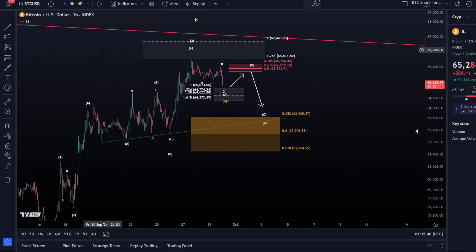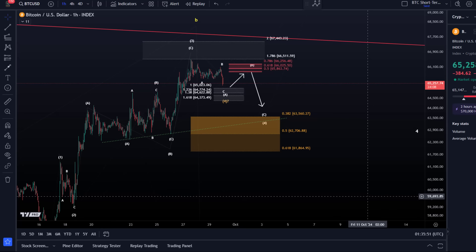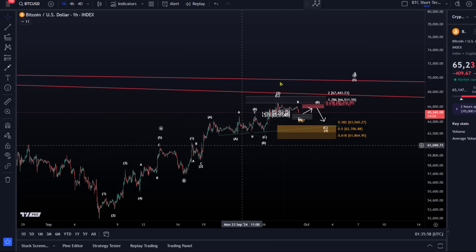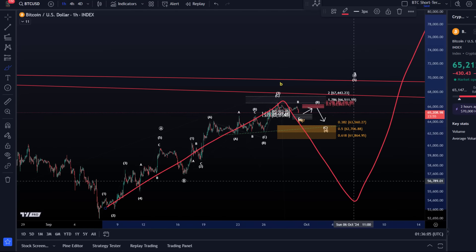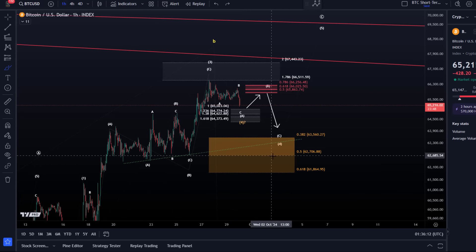What matters more is: do the bulls turn up before we break below 61,860? This is a key support area on the micro level. If we break below it, it doesn't mean we go down to the mid-40k region, but it means we could test the mid-50k region and that this rally that started on the 6th of September is over — and we might get a larger A, B, C. So heading into Monday, I'm watching this ABC structure in wave four with support between 63,560 and 61,860.